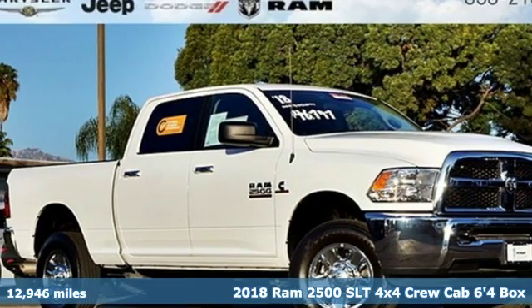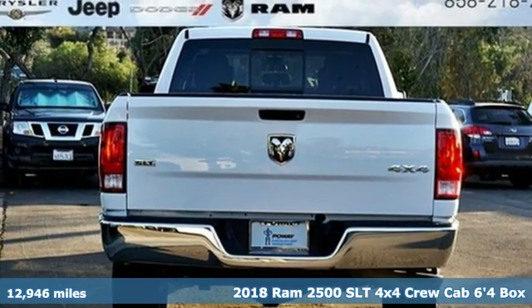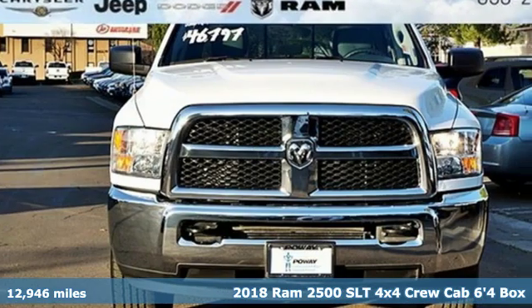Here's a 2018 Ram 2500. If you're wondering whether your truck can handle the load, it's time for this 2500.